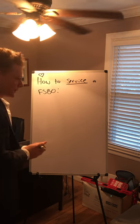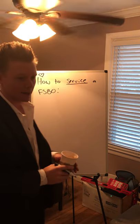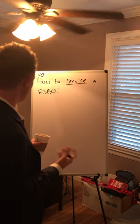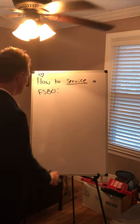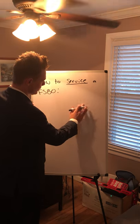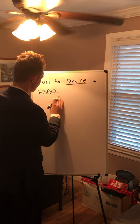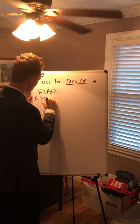How to service a for sale by owner — this topic is geared towards real estate agents wanting to implement FSBOs in their business cycle. A for sale by owner is somebody that wants to sell their property and has put it on the market with no representation at all. The number one reason someone is a FSBO is because they do not see the value in an agent.